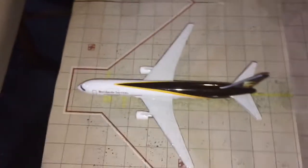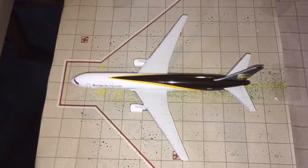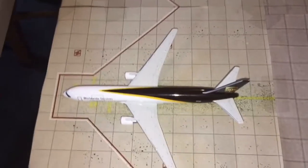Here we have a UPS 767-300F that just pulled into the gate and has not yet begun the unloading process.